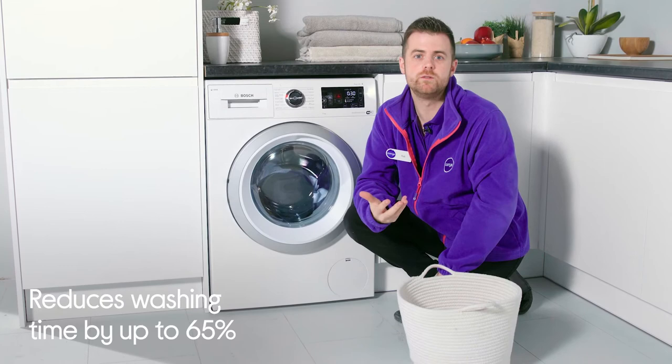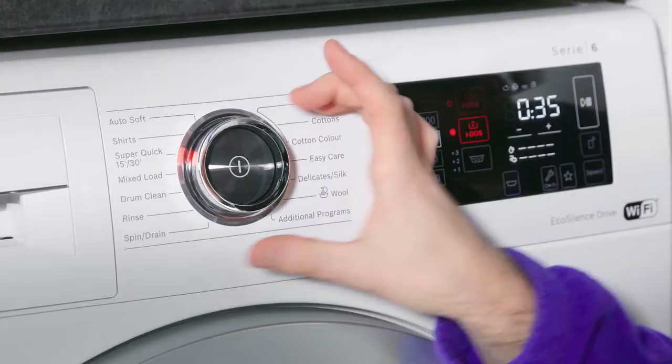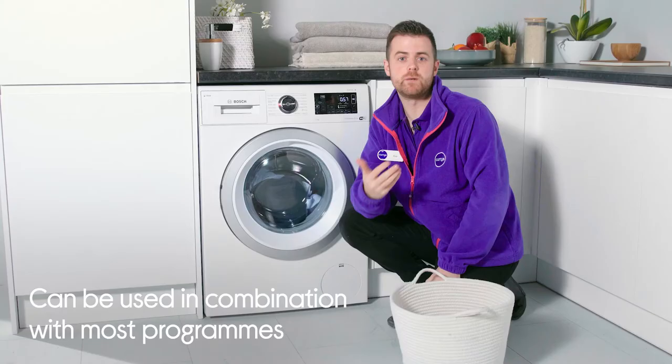This feature can be used in combination with most of the programs, all loads and textiles, making every one of your cycles speedy no matter what you're washing.